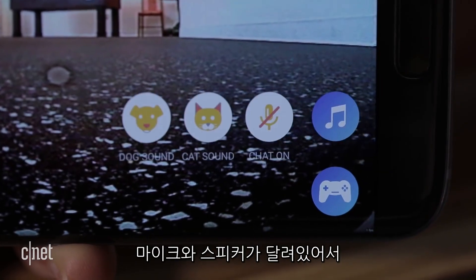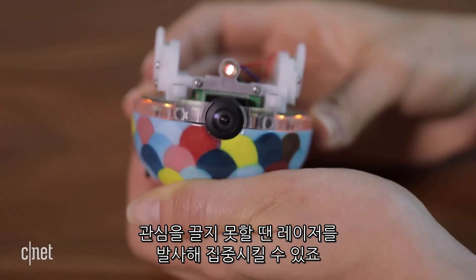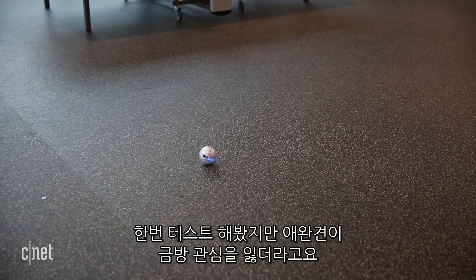It has a microphone and speaker system that allows you to speak to him or listen in, or point a laser at him if that still doesn't get his attention — which it did, but our test puppies seemed to lose interest pretty quickly.